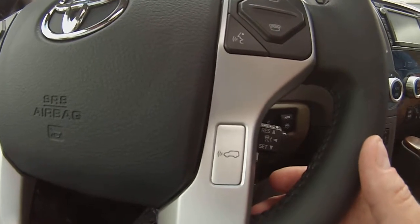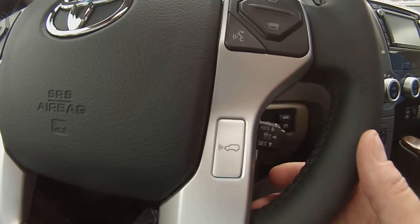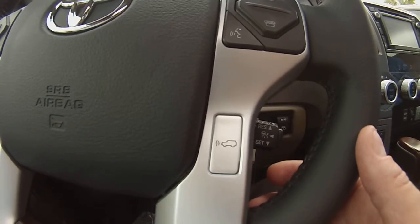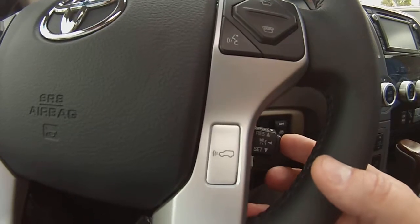We are demonstrating Dynamic Radar Cruise Control on the 2014 Toyota Sequoia Platinum Series today. This system can be activated after reaching a minimum of 25 miles per hour. To engage Dynamic Radar Cruise Control, we must first enable the cruise control.